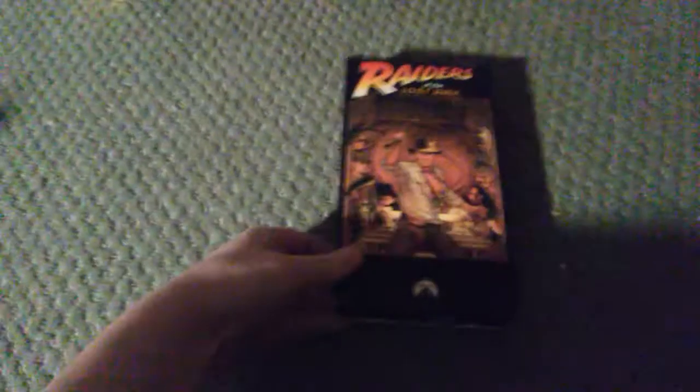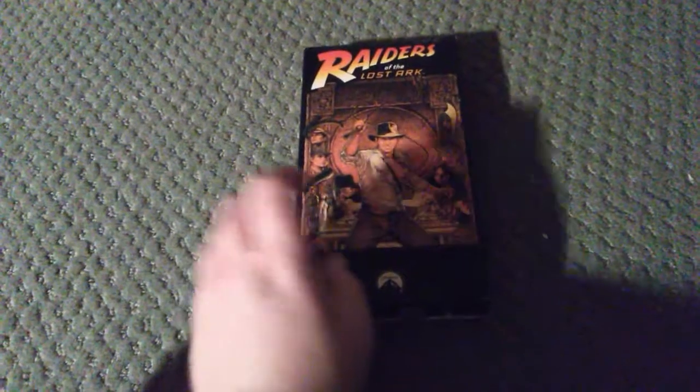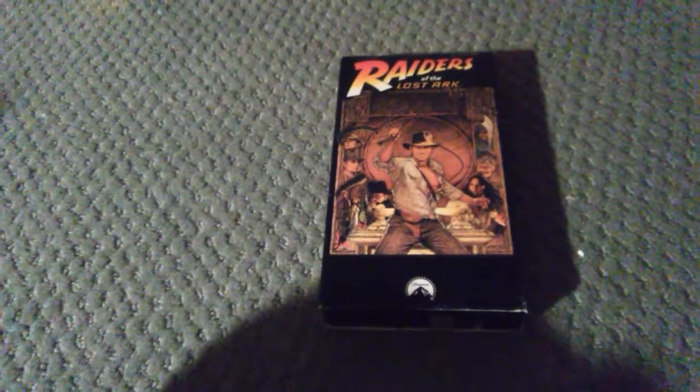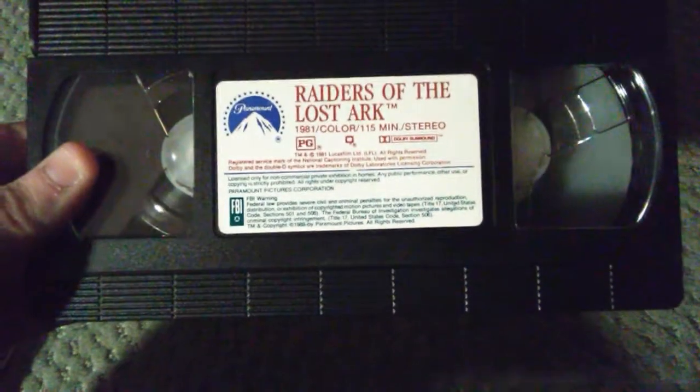We have Raiders of the Lost Ark, 1981 slash 1989. And if you want me to do a VHS battle of Raiders of the Lost Ark and Tom and Huck, let me know down in the comments section. Front, back, side. The tape has a circle label with green, blue, and red ink. Bottom label but no important date, cream color reels. The code is the 49th week of 1989.